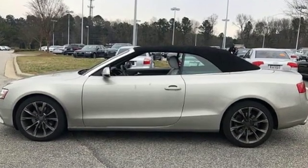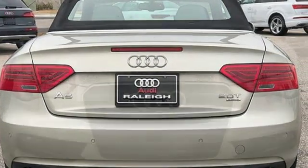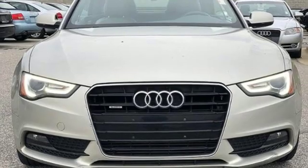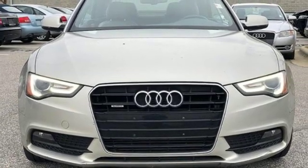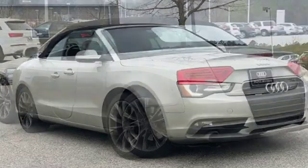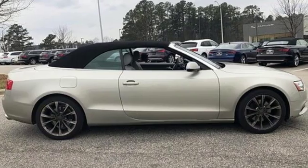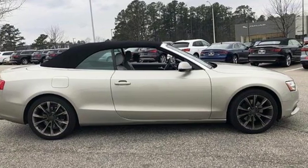It boasts an impressive list of features like these: streaming audio, dual-zone climate control, power heated mirrors, power convertible roof, intercooled turbo inline four-cylinder engine, gas pressurized shocks, external memory control, leather bucket seats, four-wheel drive, and automatic transmission.